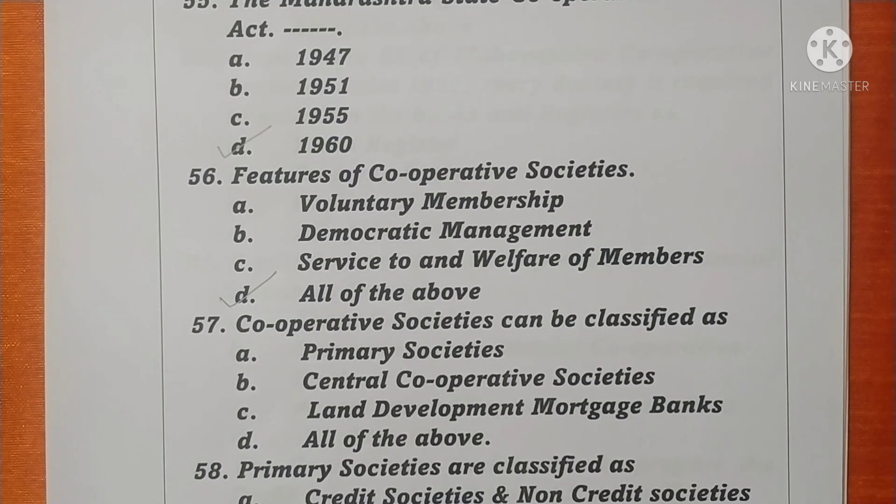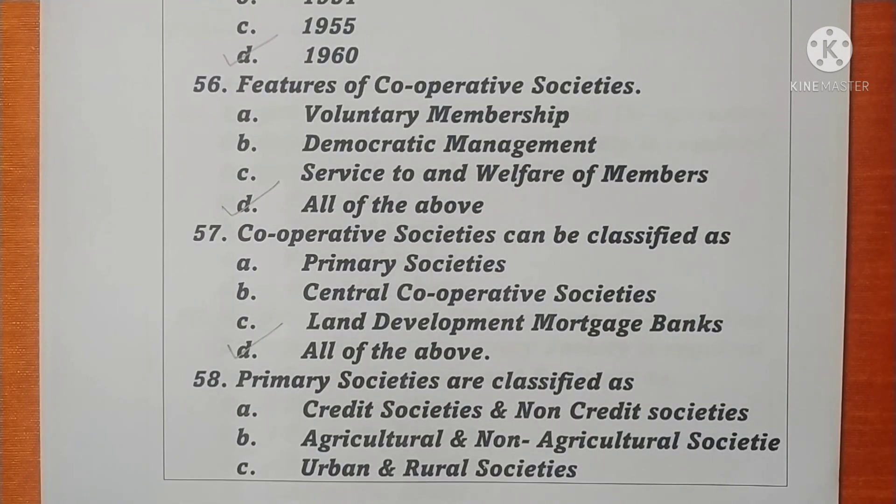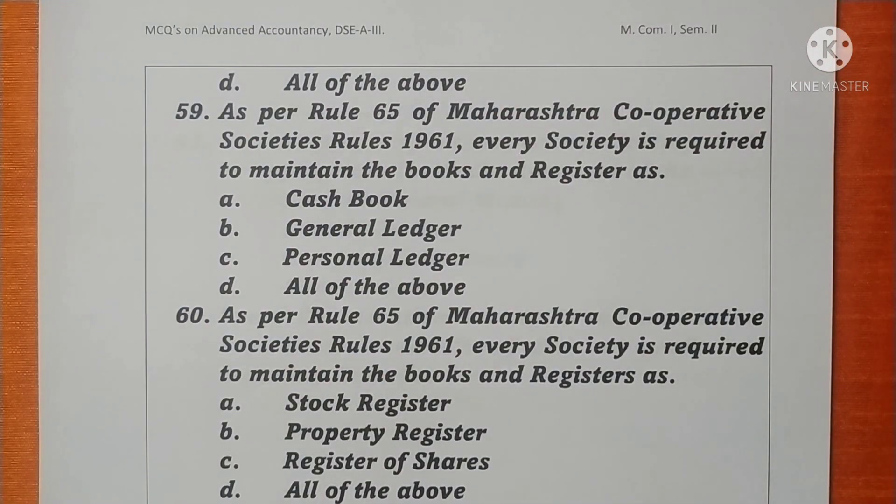Question 57. Cooperative Societies can be classified as primary societies, central cooperative societies, land development, mortgage banks — all of the above. Option D is correct. Question 58. Primary societies are classified as credit societies and non-credit societies, agricultural and non-agricultural societies, urban and rural societies — all of the above. Option D is correct.